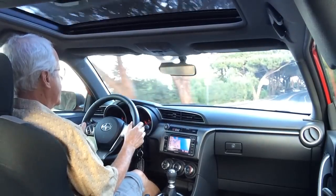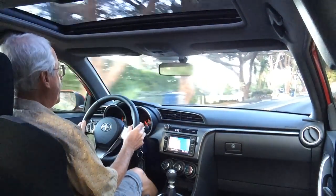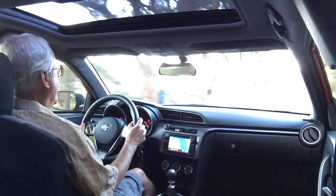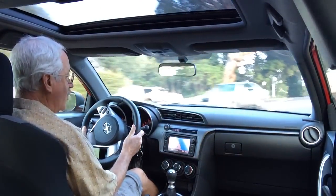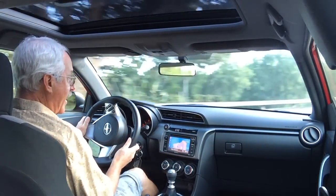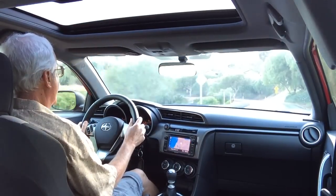There's also the TRD performance exhaust which makes it sound really nice — maybe you can hear it, though it's a little hard to hear with the windows up. And there's a TRD free-flow air filter as well. It also has a bespoke audio system that adds navigation, AHA, and several other neat features. It's a great sounding system.